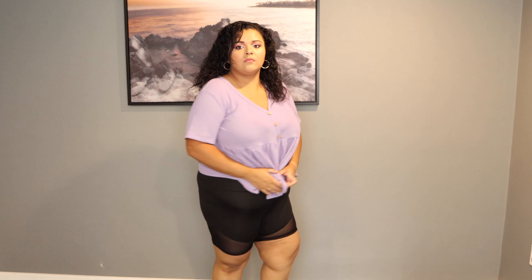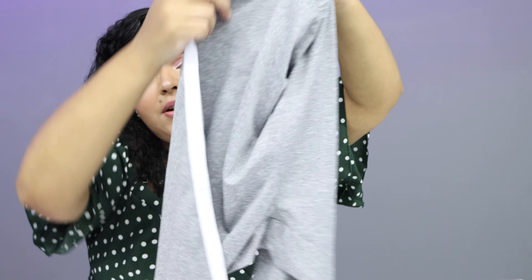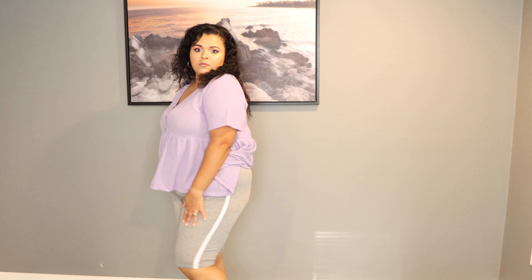I also got two more pairs of biker shorts since I've been wearing them all summer and they were on sale. The first is a simple black pair that go down to above the knee — I paid five dollars and sixty cents and they're very stretchy and comfortable. The second pair is gray with a white stripe going down the side — I paid six dollars and forty cents. Both are super comfortable, perfect for being at home.